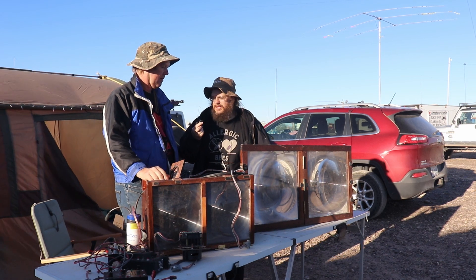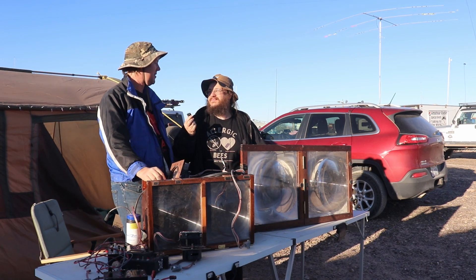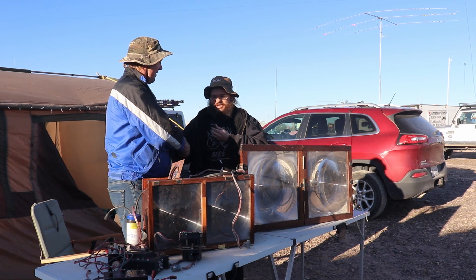A few watts of light becomes tens of kilowatts effective radiated power because of the gain of the lenses — because the light isn't spread out. That's pretty cool. Where can we find out more information about this project? The website is modulatedlight.org. Thank you very much for taking the time — I appreciate it.